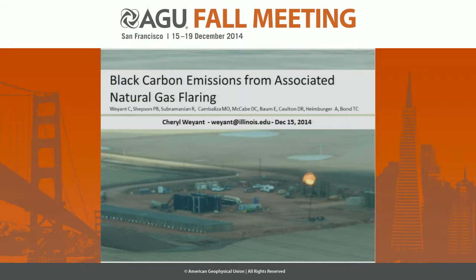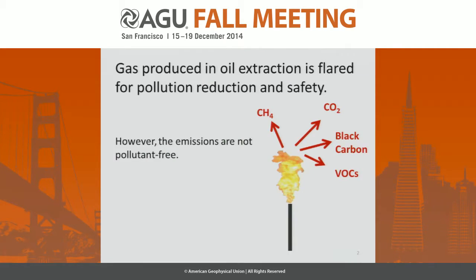Hello. I'm going to talk today about black carbon measurements that we did from associated natural gas flaring in North Dakota. Natural gas is emitted typically from oil extraction. It's something called associated gas and is often flared when it can't be used or consumed for energy. It's flared for pollution reduction and for safety, but the combustion also produces emissions including CO2, methane, black carbon, and VOCs.